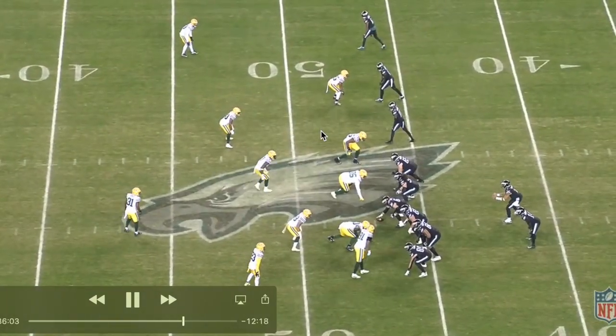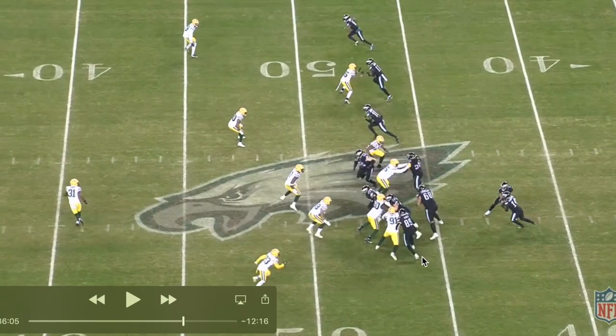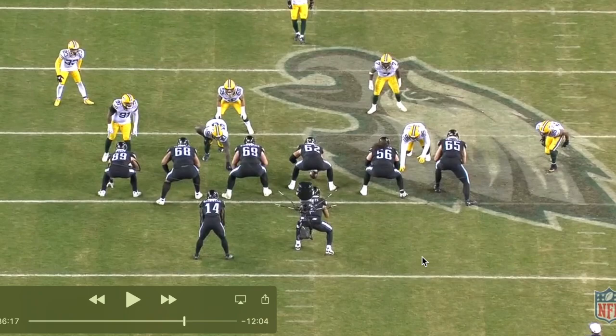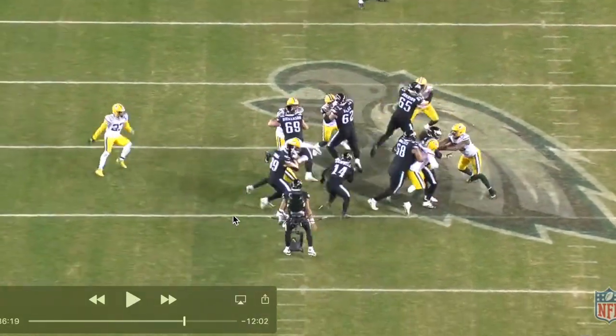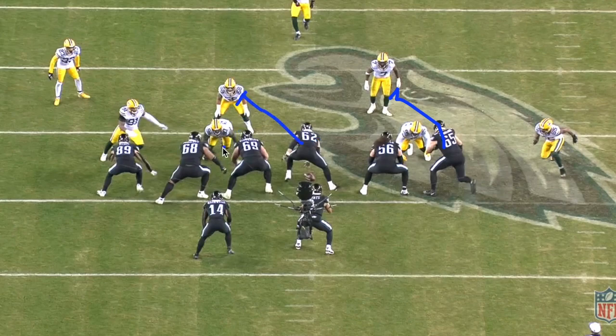Getting back into the run game — we get into this trip set out to the field with a single tight end to the boundary. It looks like they're running a version of trap here. Lane Johnson is going to release vertical to cut off the linebacker, then pull around to kick the defensive end. Then we've got big left tackle Jordan Mayada coming across to kick the three-tech. This should be able to crease right up inside.